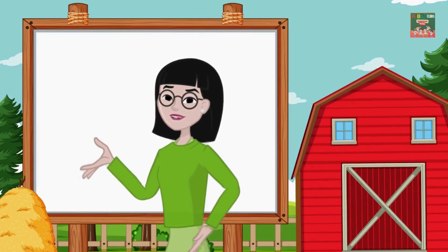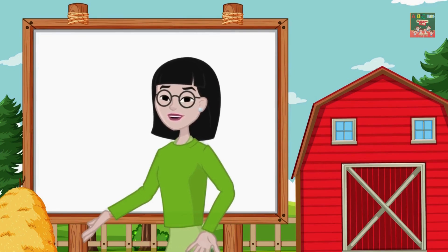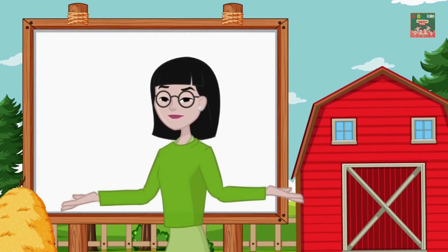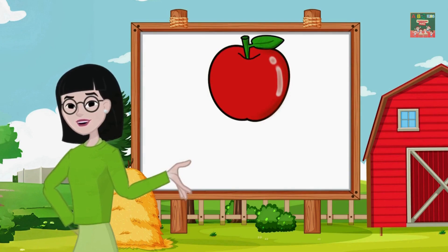Welcome to another exciting episode of ABC Kids Learning Class. Today we're going to play a fun game called 'What color is this?' Are you ready to discover colors with us? Let's start with a bright color — can you guess what color this is? It's the color of a ripe apple. That's right, it's red!